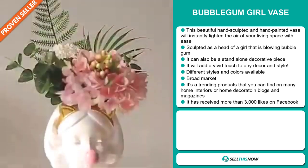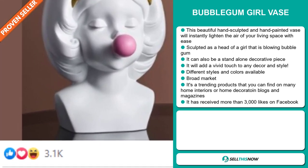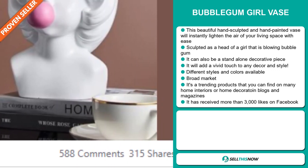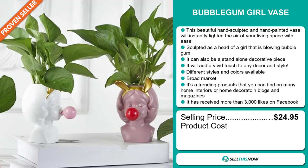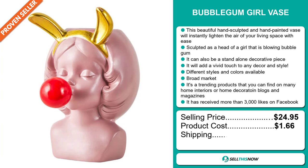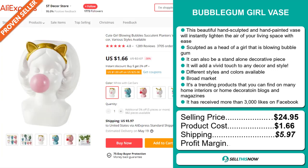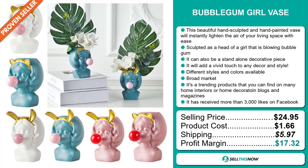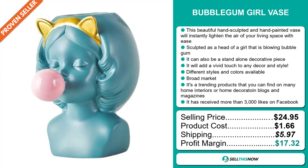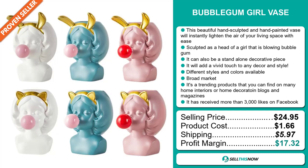The Facebook ad has received more than 3,000 likes. The selling price for the Bubblegum Girl Vase is $24.95, whereas the product cost is only $1.66. Shipping will set you back $5.97, so you're looking at a very good profit margin of $17.32. Sell this now.